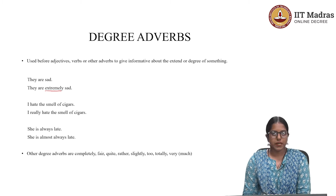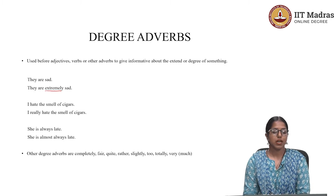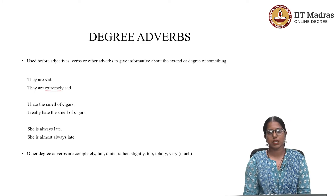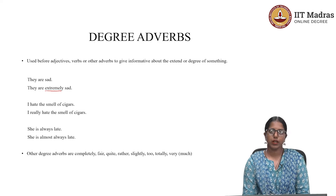The word 'extremely' makes all the difference. It talks about the degree of something — in this case, the degree of sadness. There is a greater degree of sadness, and therefore 'extremely' is the degree adverb. Now, there are other degree adverbs as well. Let's check them out.